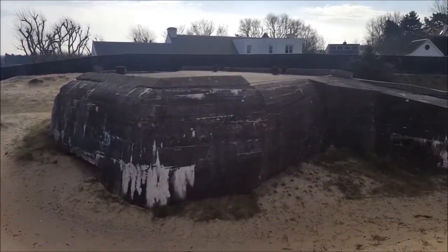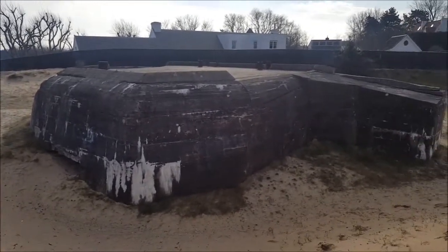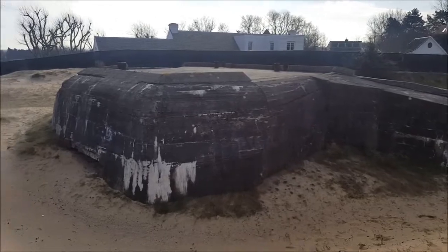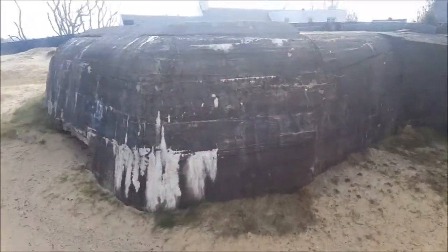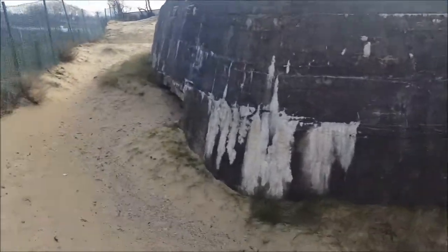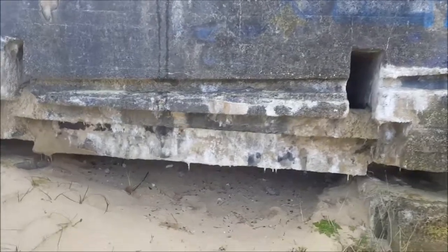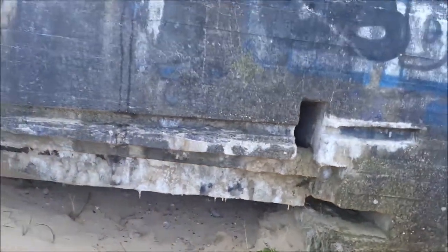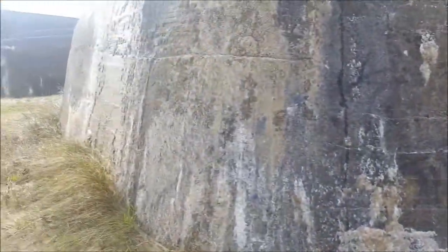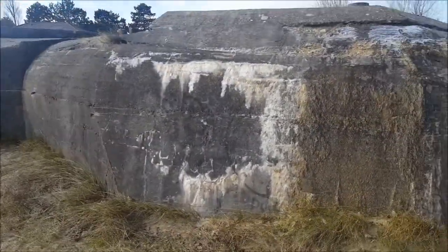The last bunker from the Germans, from the war, in a very good state. Quick, have a look. So it's the only bunker that has left here — in the past there were five or six bunkers, but they all have been removed.